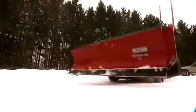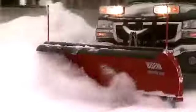When you need the muscle to move more snow, you want the ProPlus Snowplow from Western. Built big and tough, the ProPlus bullies through snow, easily handling the rigors of heavy-duty commercial and light municipal snowplowing applications.